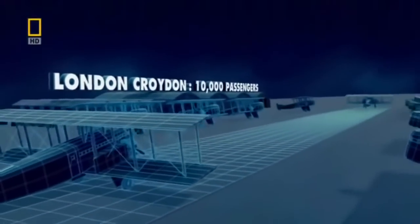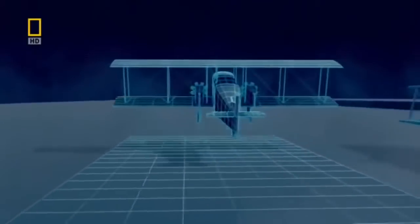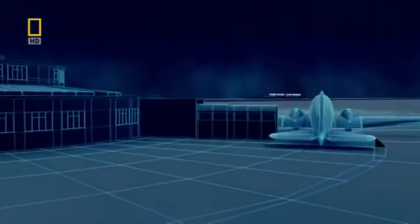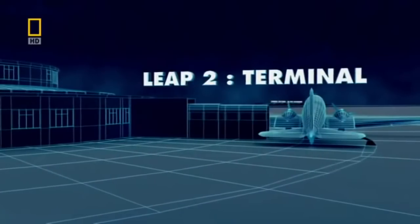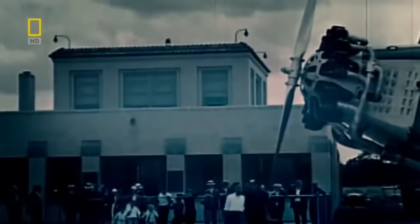Air traffic control technology allows more planes to reach airports safely. But as airports become cluttered with aircraft, it gets more difficult for passengers to board and disembark safely. For London Gatwick to take on 20,000 passengers, they need to bring planes and passengers closer together, yet keep them apart. In the 1920s, air travel is only for the super rich, but conditions at the airfields are far from first class — passengers had to walk across a windy apron to reach the plane. Propellers and human bodies don't mix.